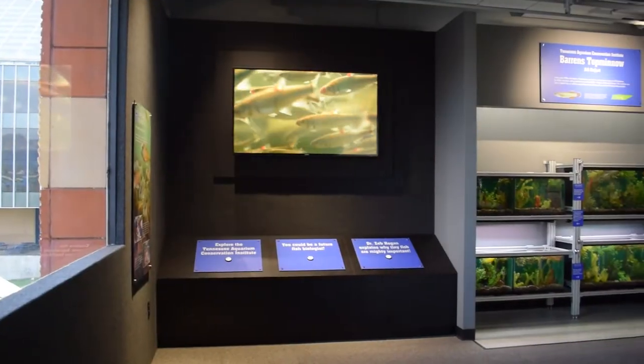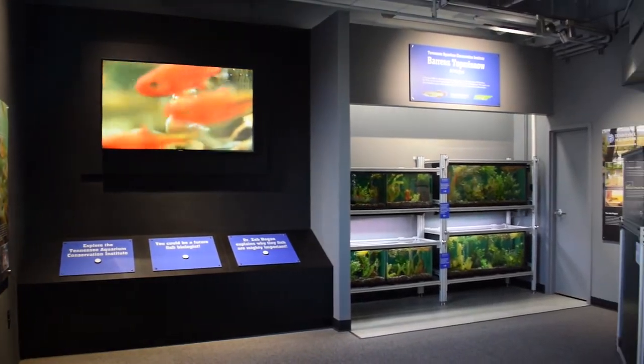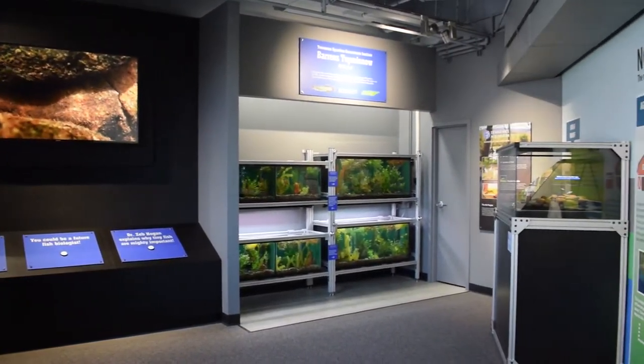We're really excited to open up a new exhibit here at the Tennessee Aquarium. I'm standing in the tiny but mighty important gallery, which is a celebration of all the small fish in this region that may not receive all the attention they deserve because of their smaller size.